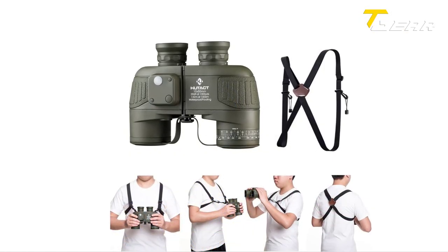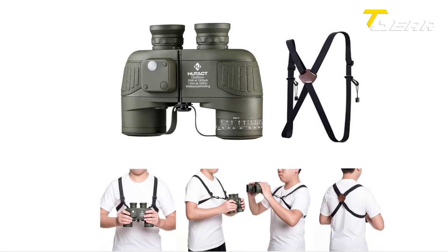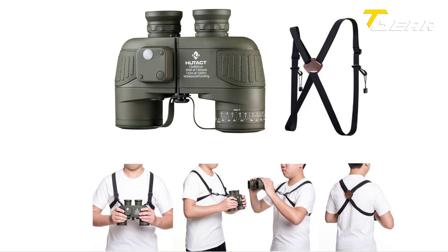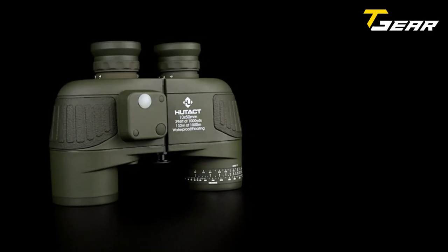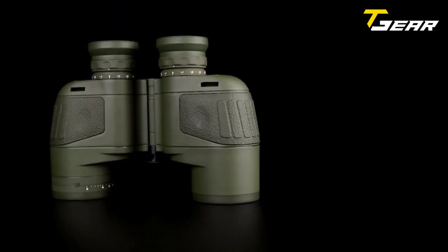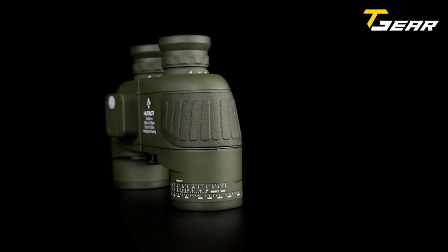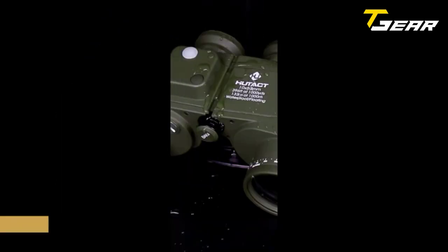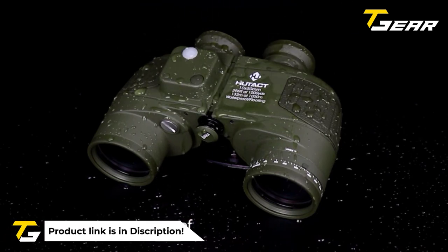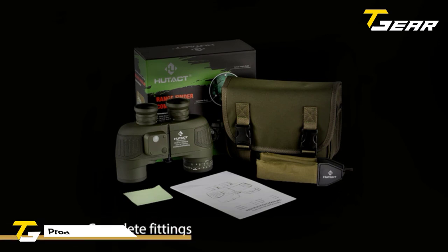The HUTACT Binocular comes with one eyepiece cover, two objective lens covers, one neckband, one shoulder strap, one color box with a user guide, and one lens wiping cloth, so you are ready for use in many different terrain and environments with clear and precise vision no matter where you go. The binoculars have a rubber skin cover on both the eyepiece and the objective lens, which is convenient and safe for users who wear glasses. This product has a thick neck and elastic shoulder strap, which frees your hands and makes you feel easy and comfortable. The HUTACT Binocular 10x50 also has a compact size, which is easy to carry and saves space.